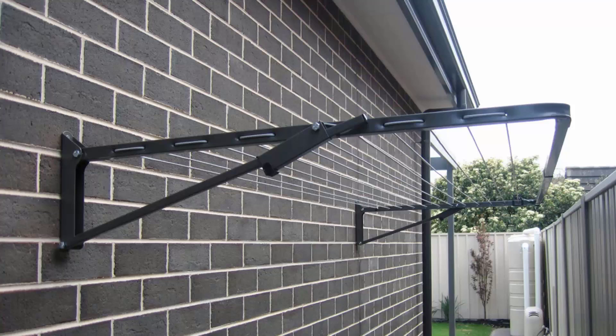They can also be free standing with the use of an optional ground mount kit — which uses legs — where you can put the clothesline into either a soil area or installed onto a concrete slab with the use of a plated ground mount kit. You can get this product in many different sizes and configurations.